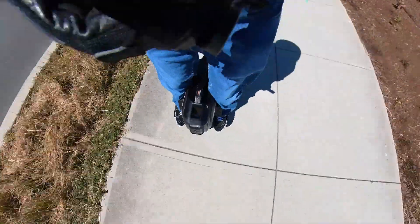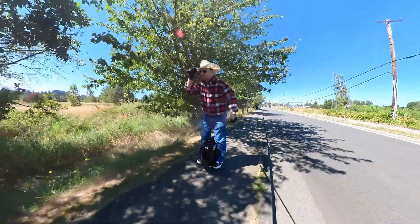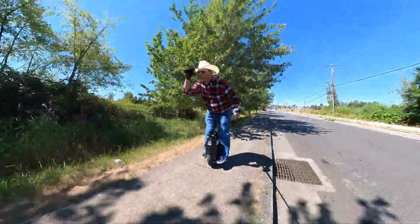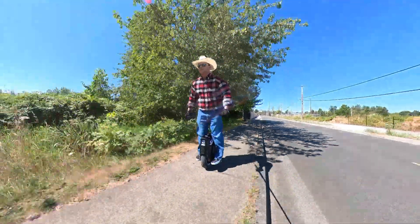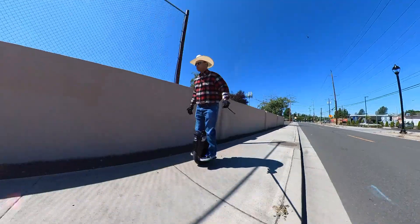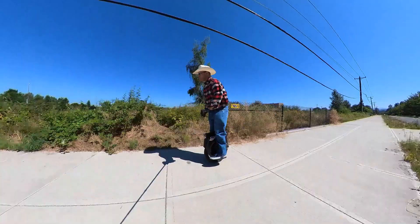What I learned riding this day was if you're going to ride an EUC with a cowboy hat on, use one with a chin strap. Or better yet, just wear a helmet all the time. Disclaimer I should probably give — I usually wear mine, but if I only have a hat on and it starts blowing off, that's when I can tell I'm starting to go faster than I want to without my helmet on. But sometimes I still get carried away.